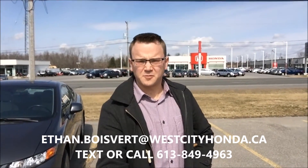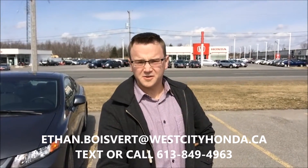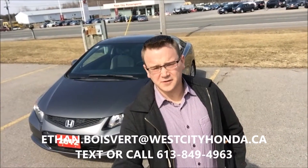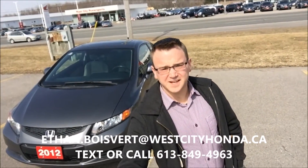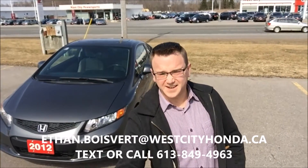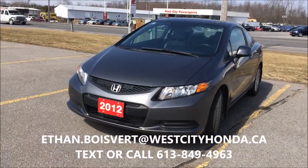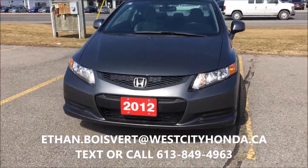Hi there folks, Ethan Boevere coming to you from West City Honda in Belleville, Ontario. Today I'm going to give you a quick walkthrough on this 2012 Civic Coupe EX that we just got in our used inventory here at West City Honda.